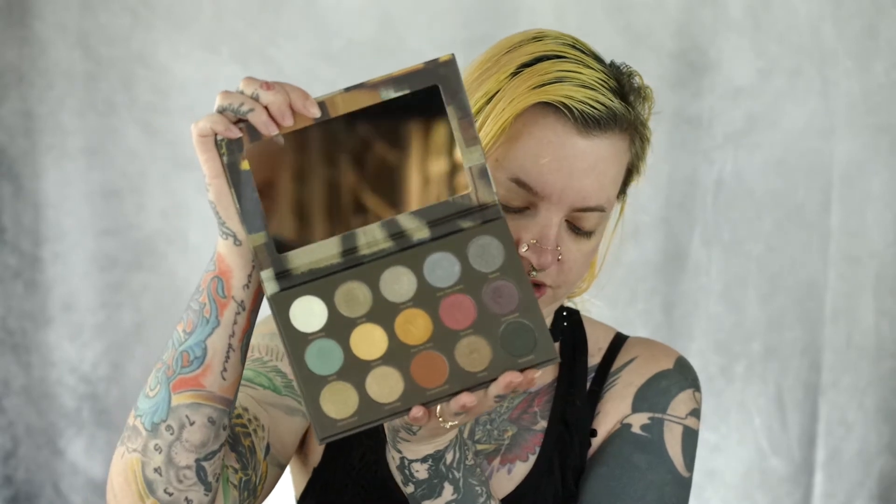So I also got their Berlin Underground palette. This is what she looks like on the inside. I already swatched her and the formula is so good on this. So I'm super excited to try all of this out. I'm gonna try to do a look with both palettes and I will be using this highlighter. Let's get started.